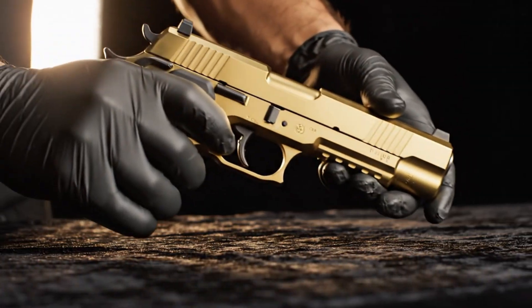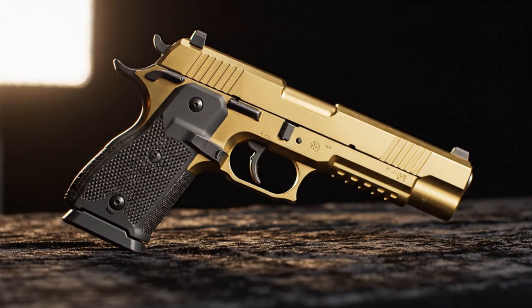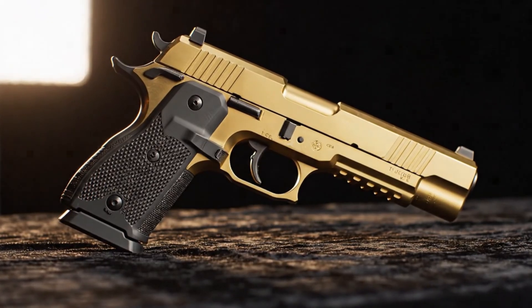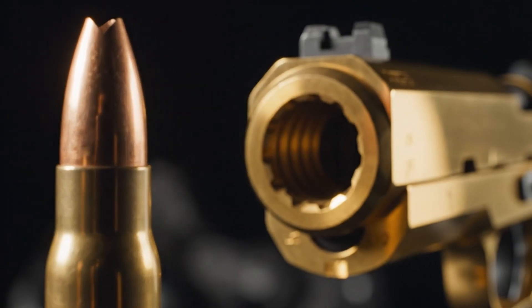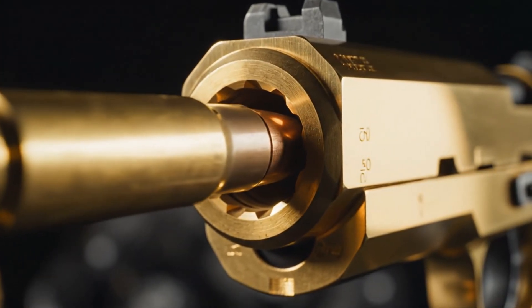Captured in stunning 8K RAW, the monolithic titanium gold Desert Eagle is more than a weapon — it is a statement of precision engineering. This is the Desert Eagle: a stunning blend of high-tech precision and raw, overwhelming power.